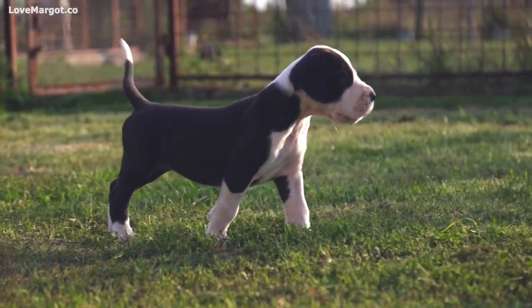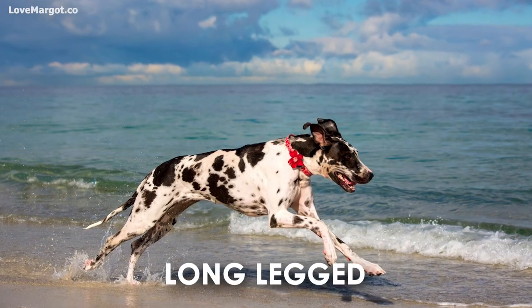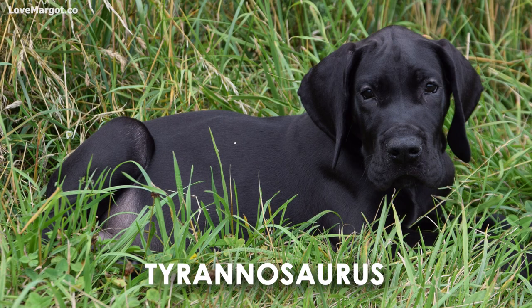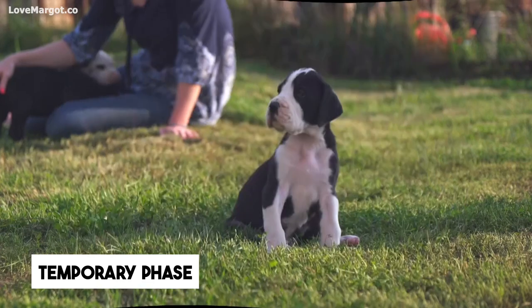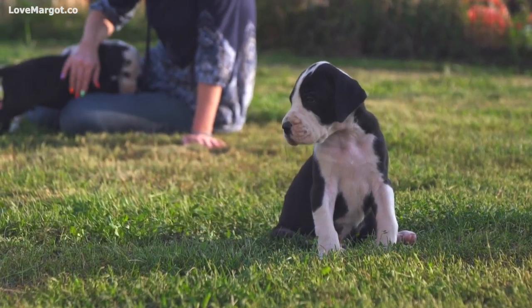Suddenly, my stunning Great Dane puppy, which was a cute bundle of fuzz, has turned into a gangly, long-legged, big-headed, crooked-eared, clumsy-pawed Tyrannosaurus, and he looks downright ridiculous. Is your puppy looking the same? Don't worry — the puppy uglies are only temporary. I promise you that your Great Dane will not be ugly forever.